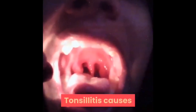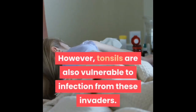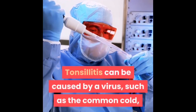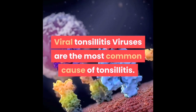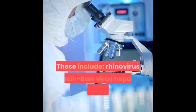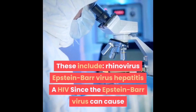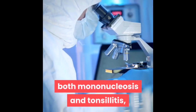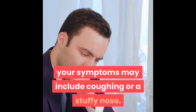Tonsils are your first line of defense against illness — they produce white blood cells that help your body fight infection and combat bacteria and viruses that enter through your mouth and nose. However, tonsils are also vulnerable to infection from these invaders. Tonsillitis can be caused by a virus such as the common cold, or by a bacterial infection such as strep throat. Viruses are the most common cause, including rhinovirus, Epstein-Barr virus, hepatitis A, and HIV. Since Epstein-Barr virus can cause both mononucleosis and tonsillitis, people with mono may develop tonsillitis as a secondary infection.